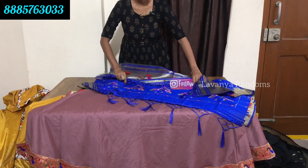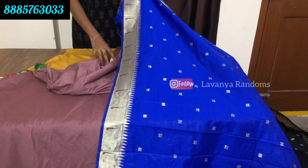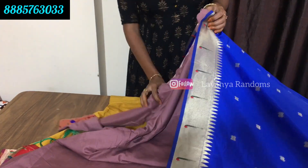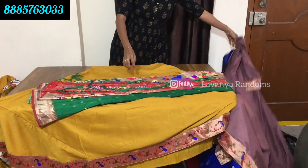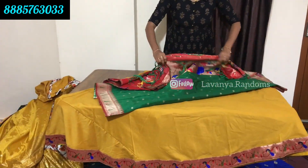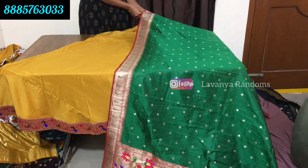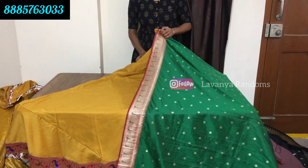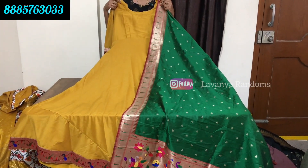Only for 1550 rupees. One more - onion pink with blue color contrast. Same price. Free size. And one more yellow color with green color combination, only for 1550 rupees.